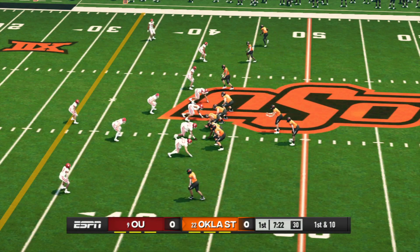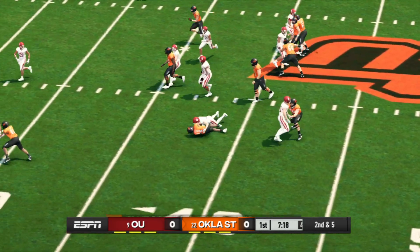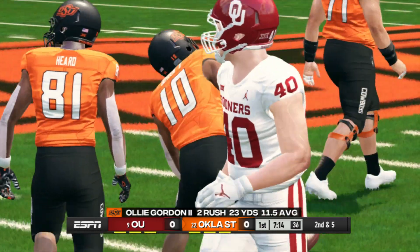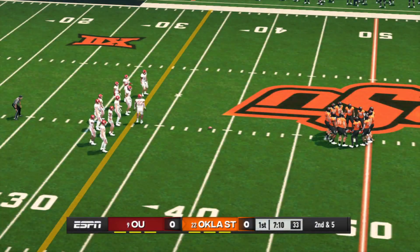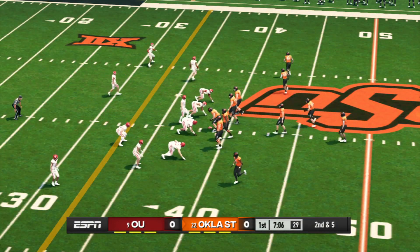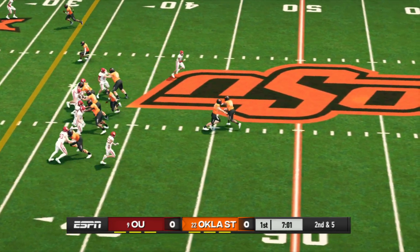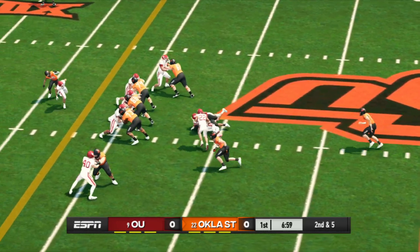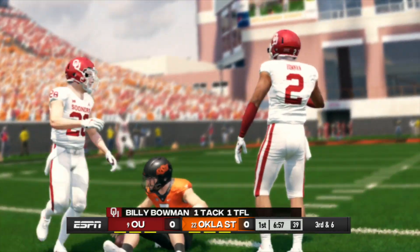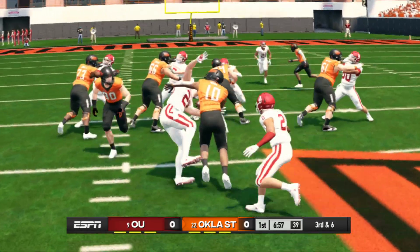They'll spread the field with five wide. Nice run and he's brought down. It's second and five, ball on the 39. They'll take it inside but the defense is ready. The running back gets a yard, maybe less. This is a pretty good play by the junior safety stepping up and making a good tackle on the ball carrier.